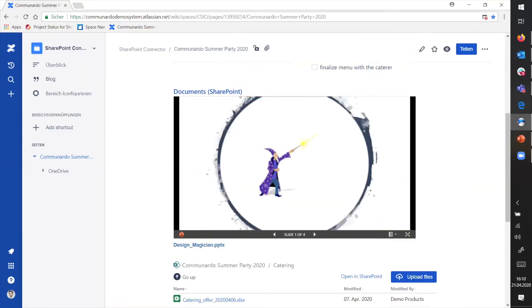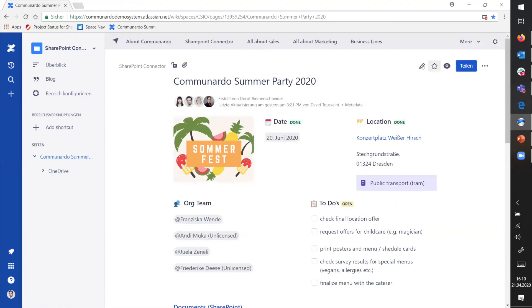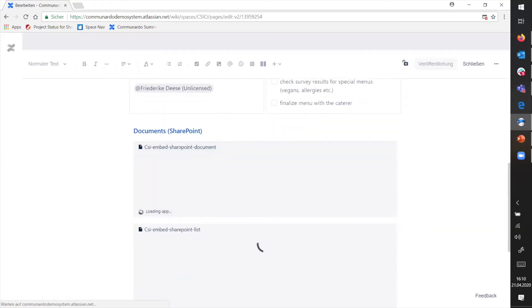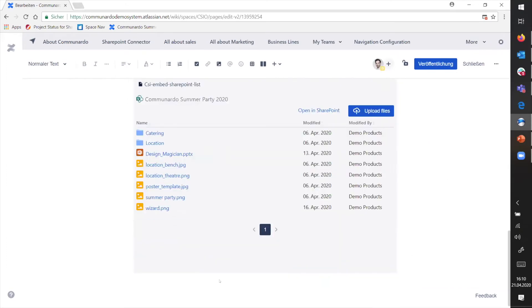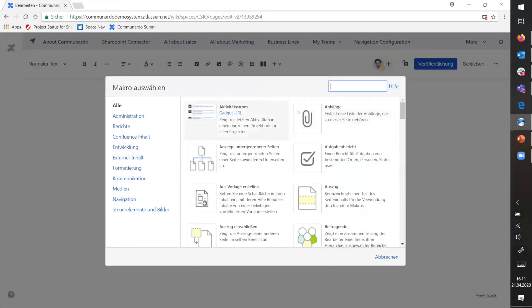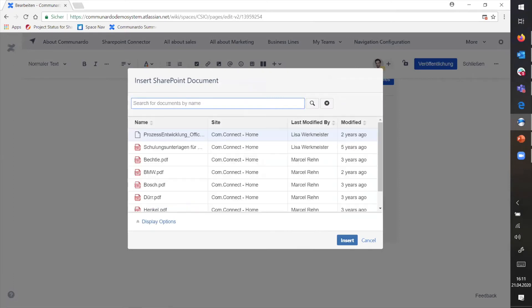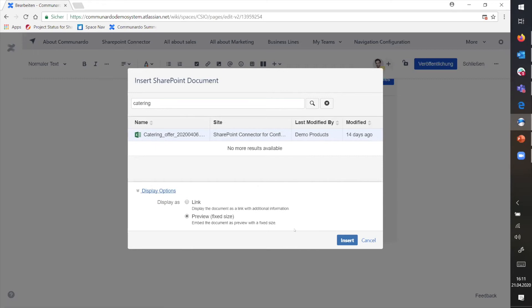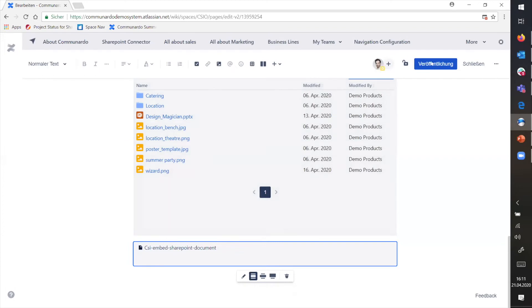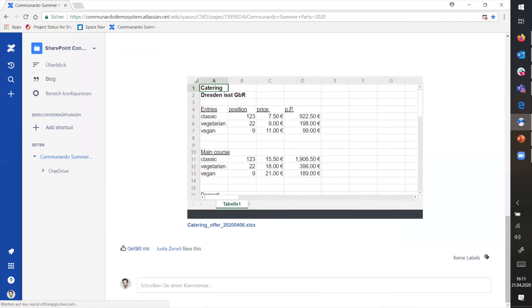As I did with the PowerPoint presentation, I could also do that with the catering offer. Let me quickly show you how that works. Edit the page, and you see here are the two macros already in the page. I just need to add something from SharePoint — there are two macros: one is the single document macro, the other is the list macro. I'll stick with a single document here. That was pretty easy. Before I insert it, I can decide if I want it as a link or as a preview. Then you have the full Excel file in here, and you can even navigate through the individual sheets.